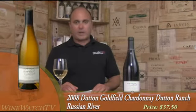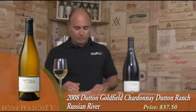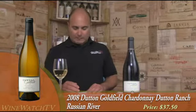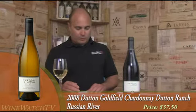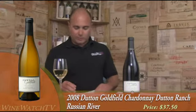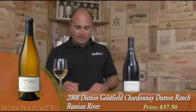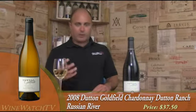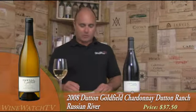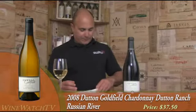Dutton Goldfield Chardonnay from the Dutton Ranch Vineyard. This is a family that farms 60 different vineyards in the Russian River, and this wine is a blend of four different vineyards: Mill Station, Lorelei Lane, Ruud, Walker Hill, and JJJS. It's got a lovely toasty nuance to the nose with notes of fresh buttery toast, butterscotch, tropical fruit, apple, and candied lemon. A good amount of ripe tropical fruit on the palate, really rich, with notes of toasty oak and some nice minerality keeping things fresh on the finish. Excellent Chardonnay at $37.50 from Dutton Goldfield.